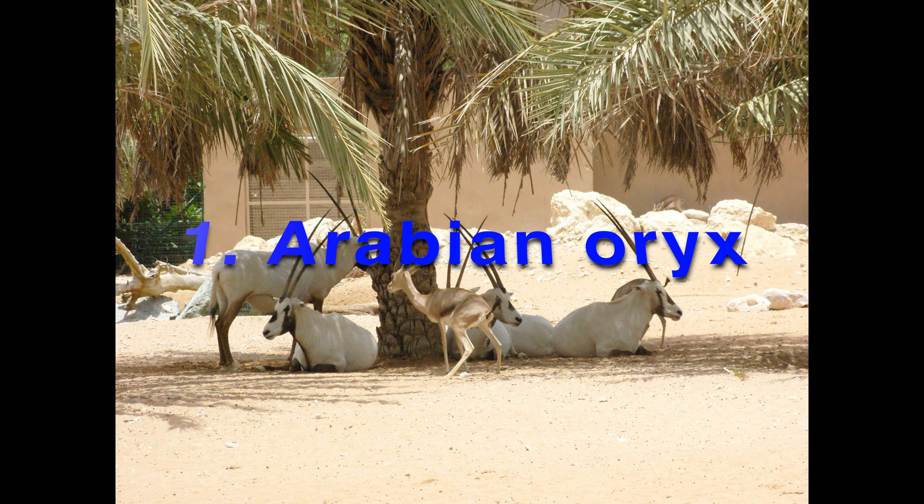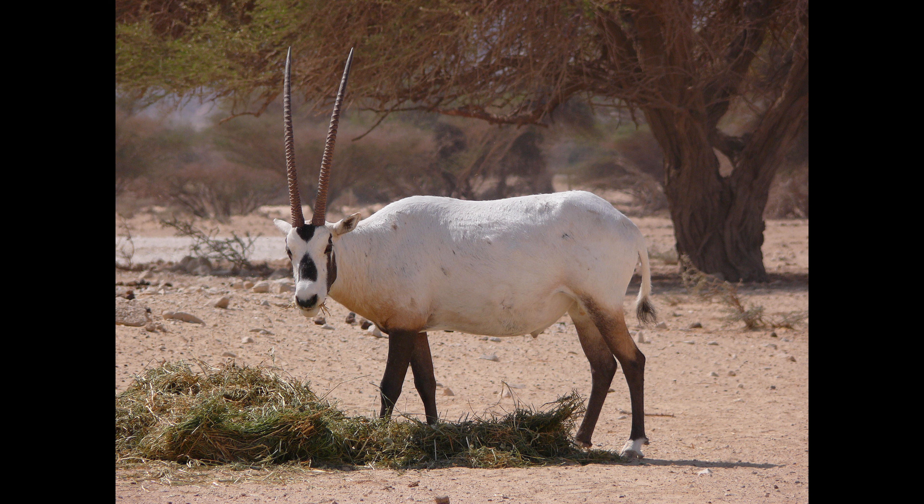The Arabian Oryx is the smallest member and was once extinct in the wild during the 1970s, but made a comeback. They are native to the desert and steppe areas of the Arabian Peninsula.